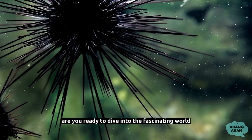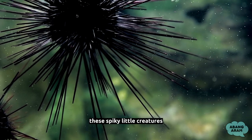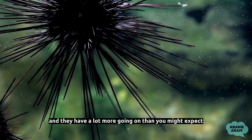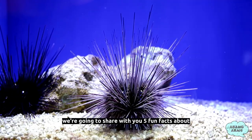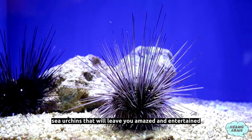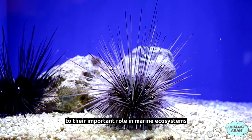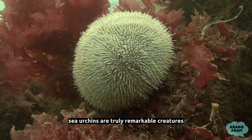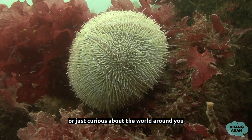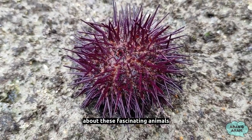Hello there! Are you ready to dive into the fascinating world of sea urchins? These spiky little creatures are often found in rocky areas or shallow waters, and they have a lot more going on than you might expect. In this video, we're going to share 5 fun facts about sea urchins that will leave you amazed and entertained. From their unique defenses to their important role in marine ecosystems, sea urchins are truly remarkable creatures. Whether you're a nature enthusiast or just curious about the world around you, we think you'll enjoy learning more about these fascinating animals.